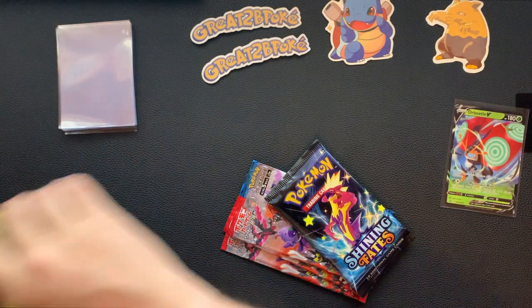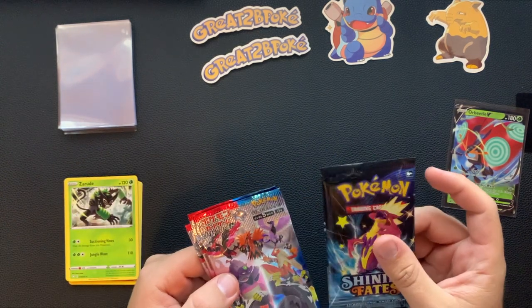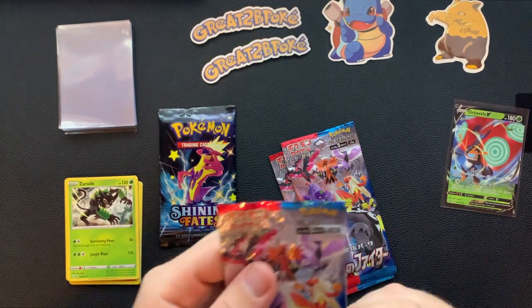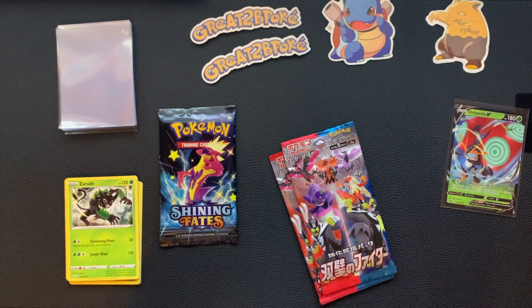Nothing really needs to be sleeved in this little stuff right here, but now we got our packs. I'm gonna save the Shining Fates for last, so we're gonna toss that right there and crack these open. It says there's only five cards on the front — that's the only thing I can actually read on it besides Pokémon. But yeah, let's crack this open.